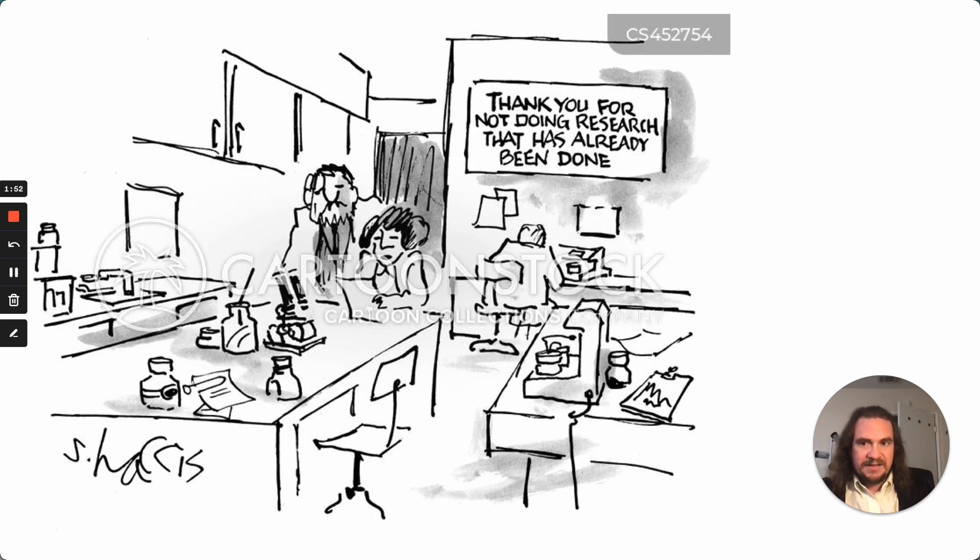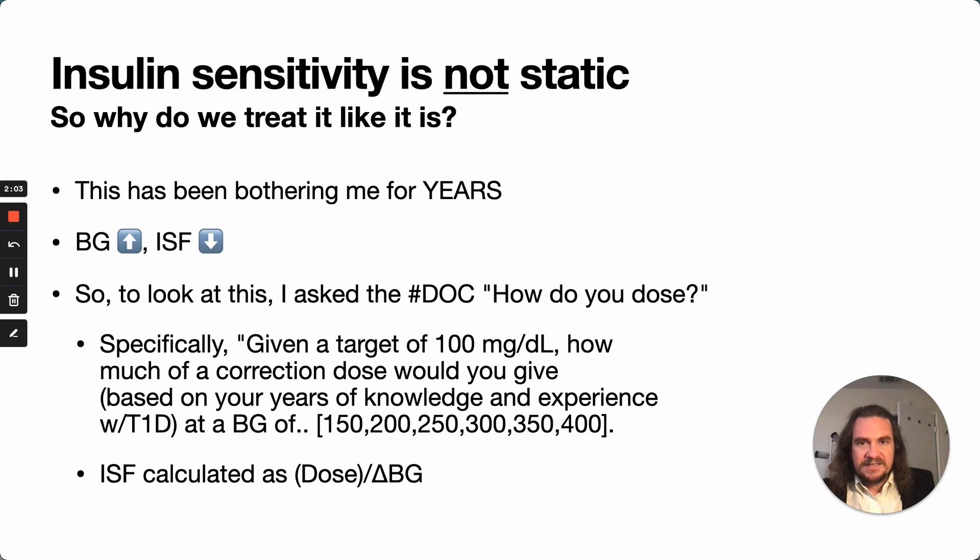One of the things that is always fun to do is new research, not just confirming things that we already know. Focusing on insulin sensitivity, we know that it's not static — as your blood glucose goes up, insulin is less effective. So I asked the diabetes online community how they dose when doing corrections: given a target blood sugar, how much of a correction dose would you give based on all your years of experience at various blood glucose levels? Then I calculated back the effective insulin sensitivity factor people were using to arrive at those doses.